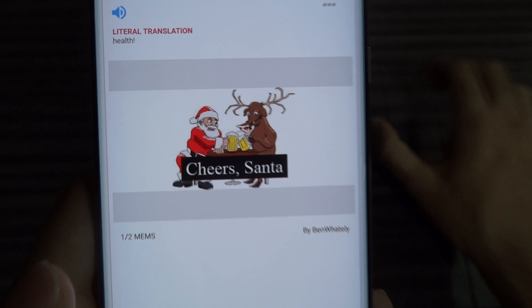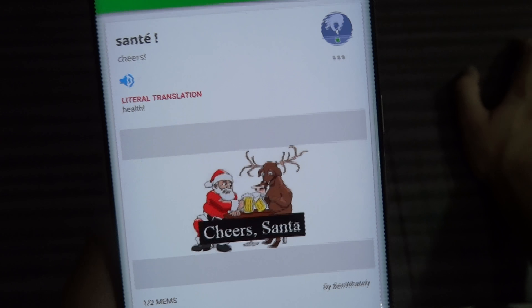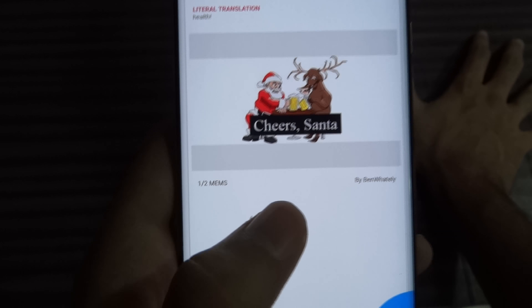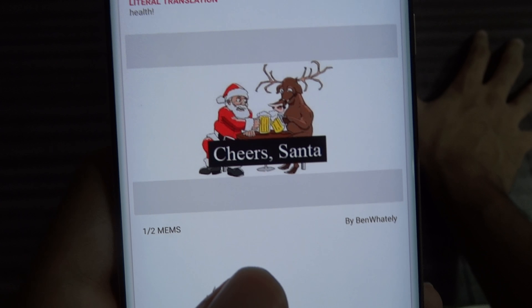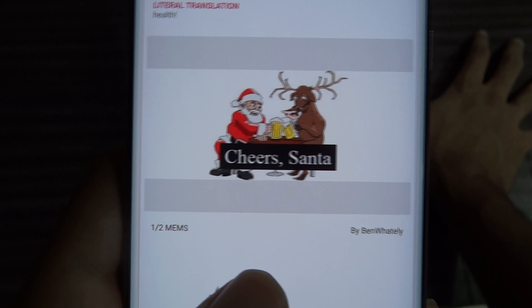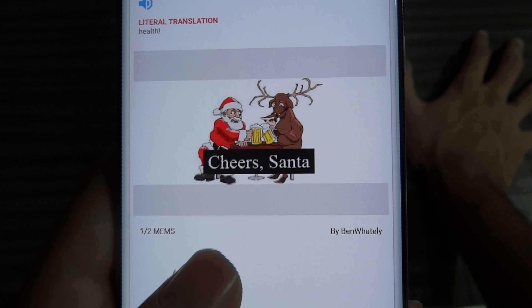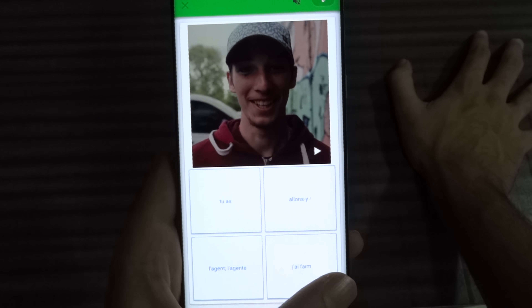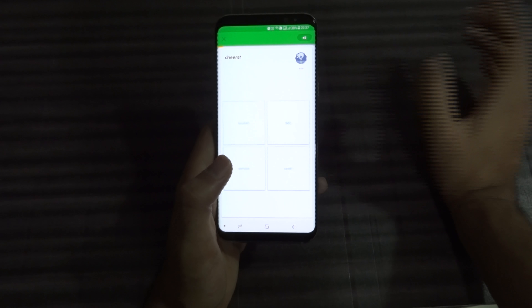You can tap to hear how it's pronounced and see the literal translation as well. To make learning easier, you can tap this icon — it shows a kind of meme you can link with the literal translation. For example, 'santé' and 'Santa' — that's why. It's much easier to learn from an image than from just words, so you can relate the meme and memorize the word more quickly.